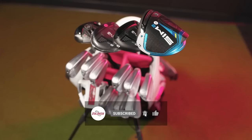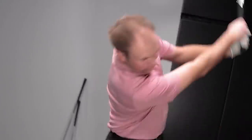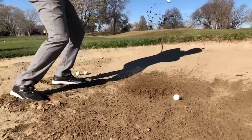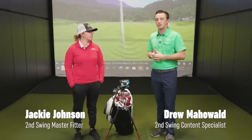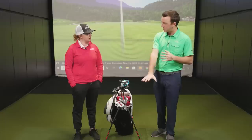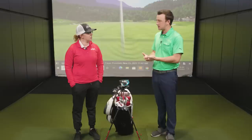Today we've got a what's in the bag video, but not just any what's in the bag video. This one includes Jackie's most popular clubs for 2021. Hey golfers, I'm Drew Mahull of Second Swing Golf, and today I'm joined by Jackie Johnson, master club fitter at Second Swing. Today we have a what's in the bag of Jackie's most popular clubs that she has fit golfers into for 2021 — a full bag, driver down to putter, a mix of different brands and models.